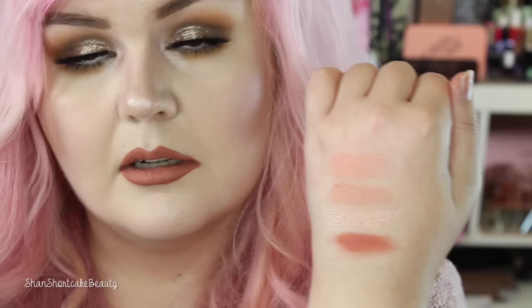And the next one is The News, which is kind of a deeper matte peachy shade. I think I'm going to really like this one. The pigment on that — look at that, that's gorgeous. It's really close to the color of my lipstick. Yeah, going to love that. I can't wait to put that on my eyes.